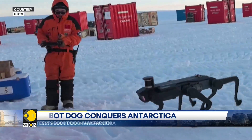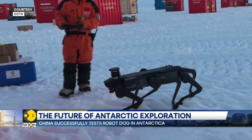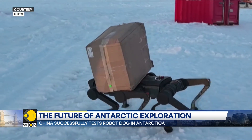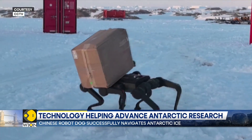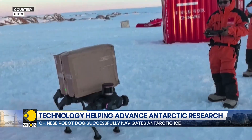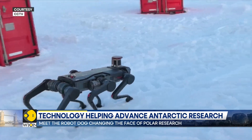Unlike regular dogs which can slip on ice, scientists have created a special custom-made shoe for the robot dog. These special shoes allow the robot dog to handle temperatures as low as minus 40 degrees Celsius and walk smoothly on ice without slipping.